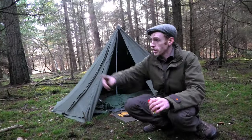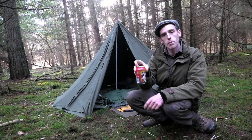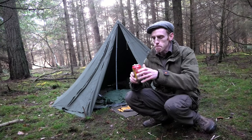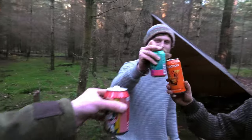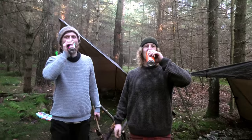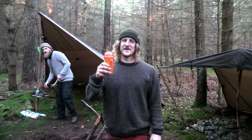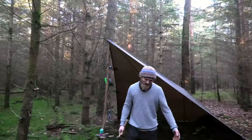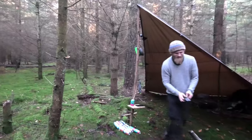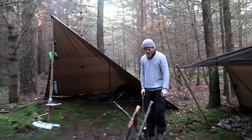After seeing Craig crack into his first bevvy I thought it was time to join in. I've got a Brooklyn Defender IPA — a really tasty beer, always love these. Cheers lads, cheers for coming down, Liam — really appreciate it. Massive likes, awesome content. Can't wait for your YouTube channel guys — by the looks of your fire lay it's going to be awesome. The self-feeding fire is going to be a beast.